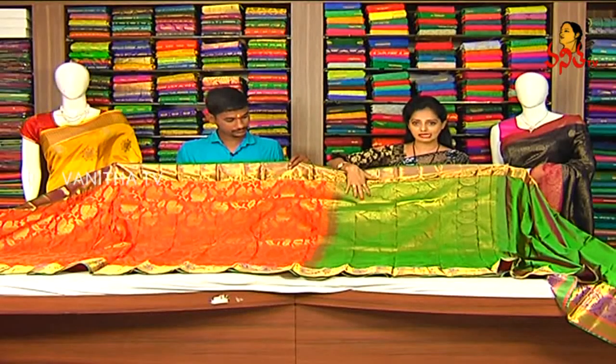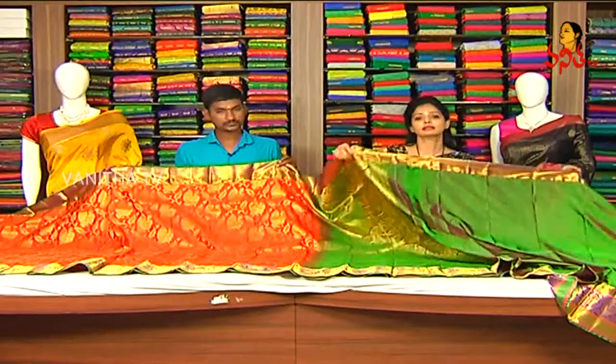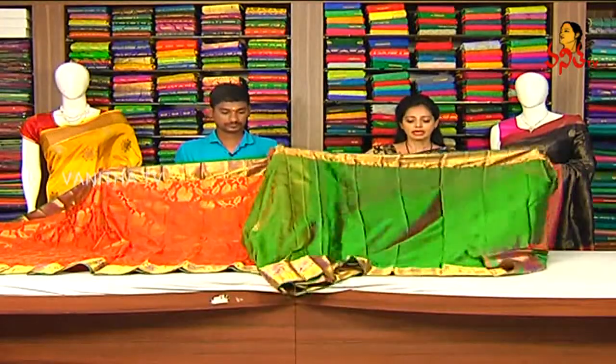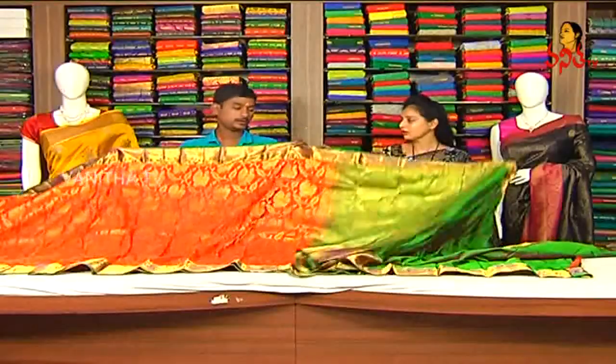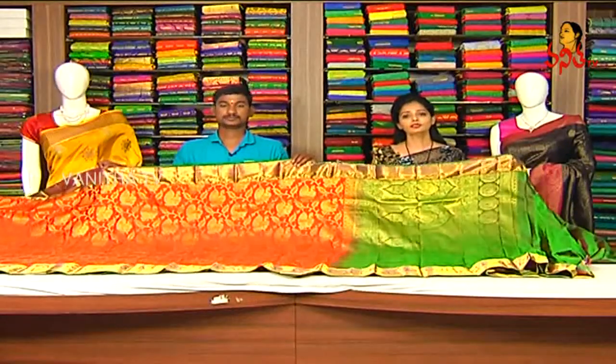This is a Kalnitha background. Green color is also mixed in, and red color is also mixed. We highlight the green color. Looking at this blouse — in Kalnitha, we see the green color background. We cover the same borders. This one is priced at ₹560.